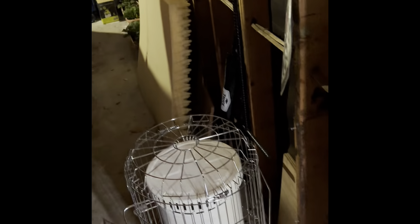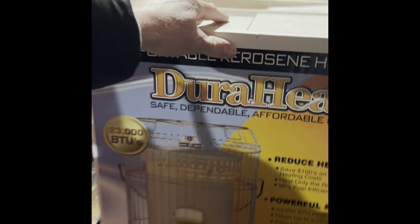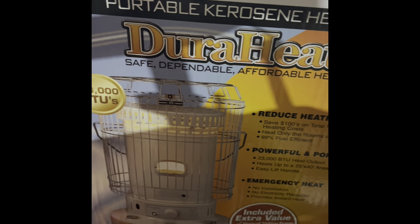I wanted to talk real quick about something that's a super game changer as far as keeping your home warm — and that's this boy right here. This is a kerosene space heater. I've been using it in my house the last couple of years. This heater is great. It's one of the best things you can do to heat your home, especially if you have an emergency situation and you don't have any heat. We have gas heat here and a really good heater, but as a supplementary system this product here is incredible.